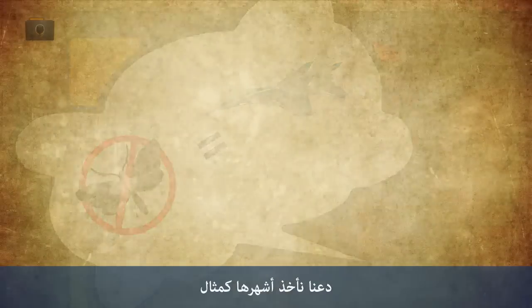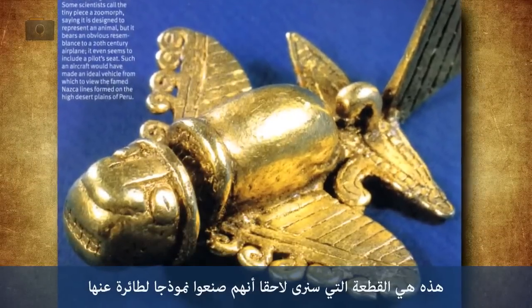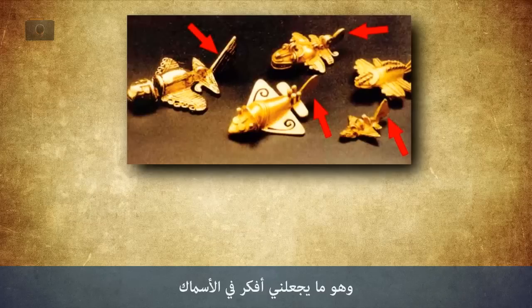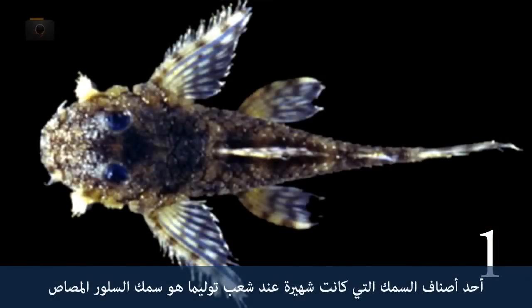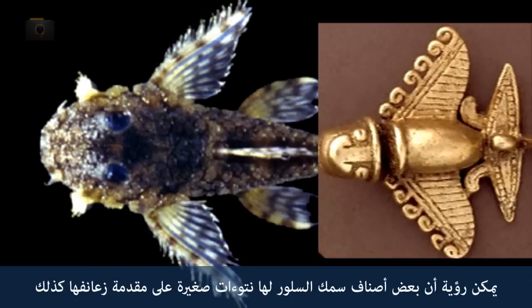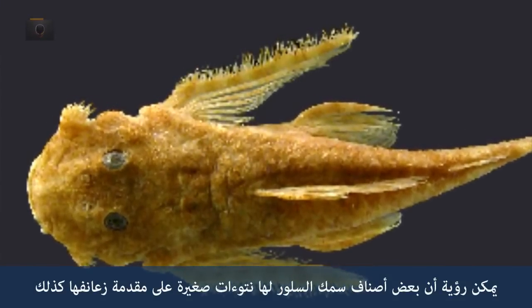Let's take the most famous one, for example — this is the one that they later made a model airplane out of. The tails of all these figurines are vertical, which would make me think of fish, which also have vertical tails. One fish that the Ptolema would have been familiar with is the suckermouth catfish. This might explain the round head and the big eyes, and even the small protrusions on the front of the fins — some varieties of this species have those as well.